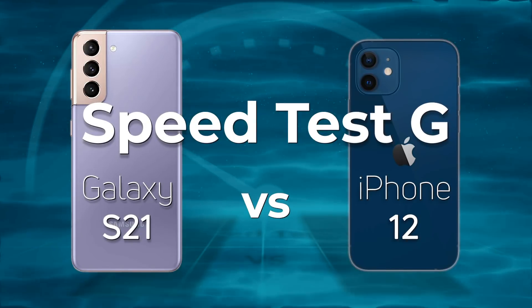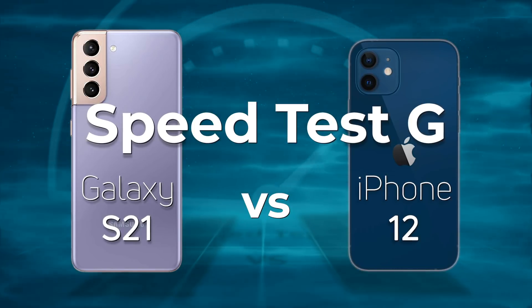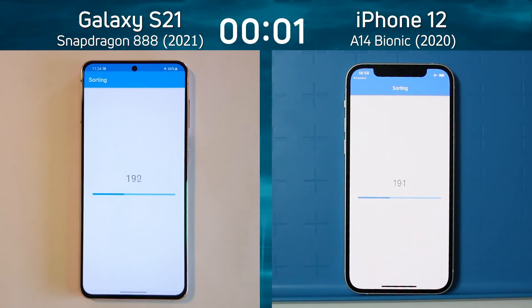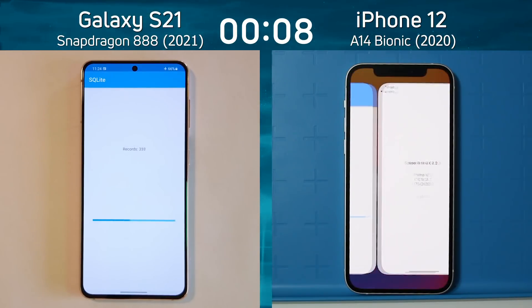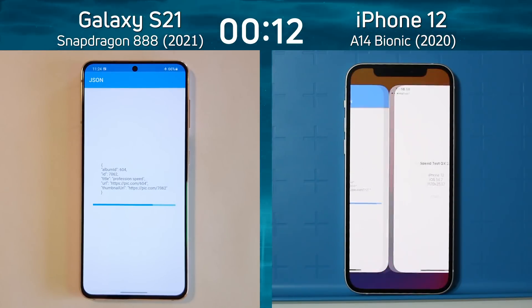There's really no introduction needed for this test — simply Galaxy S21 versus iPhone 12, which one do you think is going to win? We have the Samsung Galaxy S21, the vanilla S21 with the Snapdragon 888 on the left, and the iPhone 12, again the vanilla iPhone 12 with the A14 Bionic on the right. Already the A14 is taking an early lead.